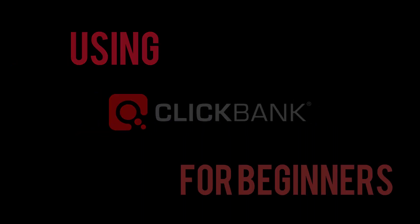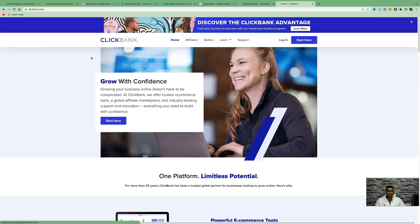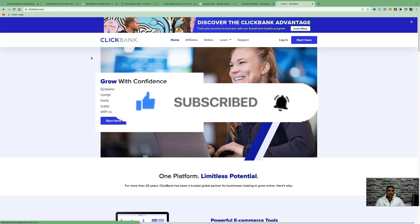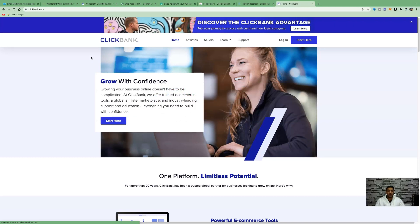Watch the video to the end so I can show you the exact same method step by step using ClickBank affiliate marketing for beginners. Before we dive into the content, my name is Barb Ali. Here I talk about how to make money online with affiliate marketing — different ways to help you earn passive income so you can live your life the way you choose. Please consider subscribing as I'm documenting my journey and always uploading content on a frequent basis.